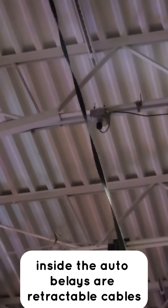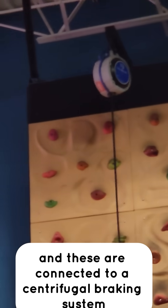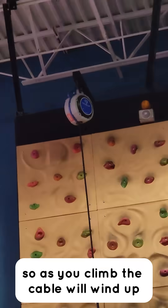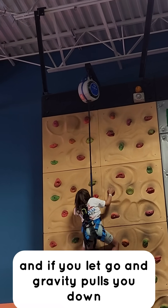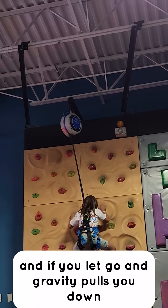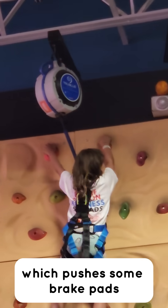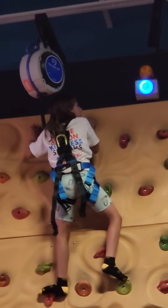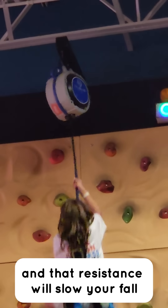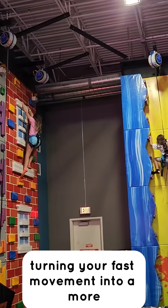Inside the autobelays are retractable cables, and these are connected to a centrifugal braking system. So as you climb, the cable will wind up, and if you let go and gravity pulls you down, the cable starts to spin really fast, and this triggers centrifugal force, which pushes some brake pads or flaps outwards against the side of the drum, and that resistance will slow your fall, turning your fast movement into a more controlled motion.